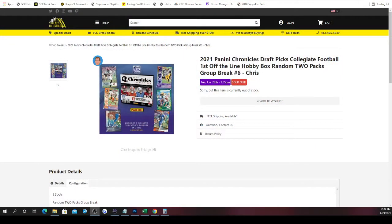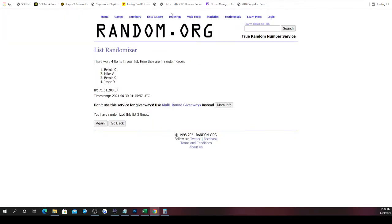This is going to be 2021 Panini Chronicles Draft Picks collegiate football, first up the line hobby box random two packs group break number six, three spots randomized spots five times — that gives us our pack order. Every spot gets two packs and you receive all cards that are in the packs per each spot. If you have more than one spot you'll get more than two packs. Best of luck to all involved in the break.